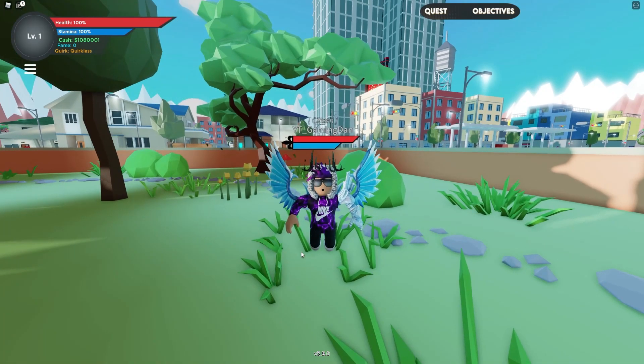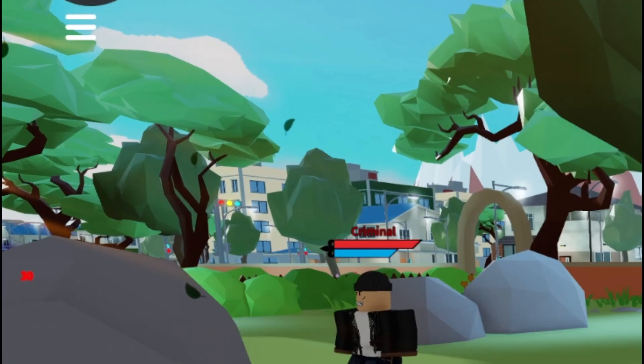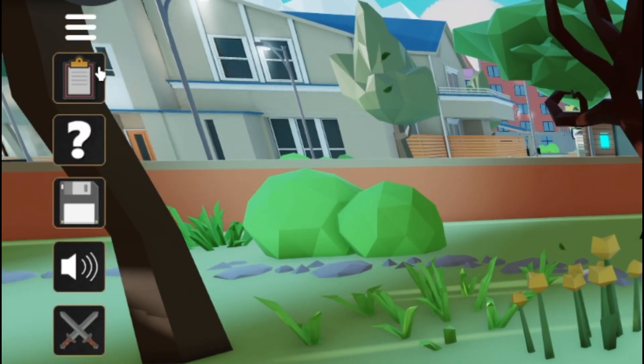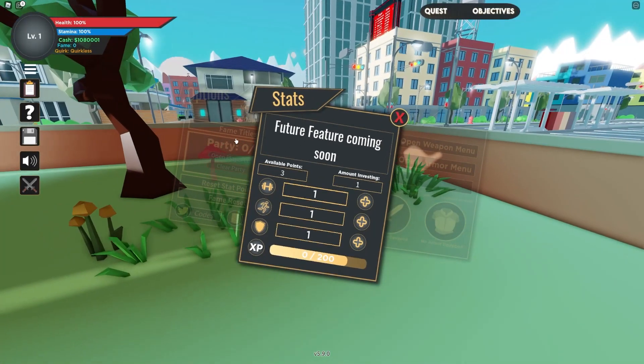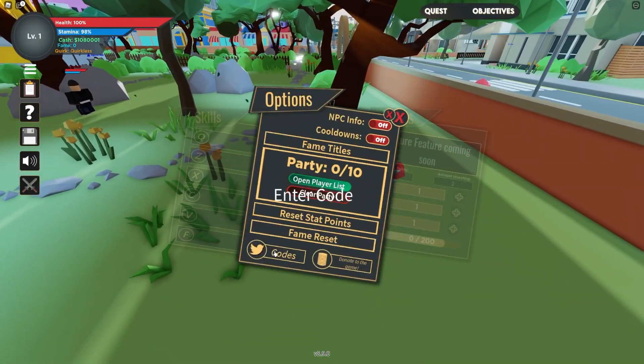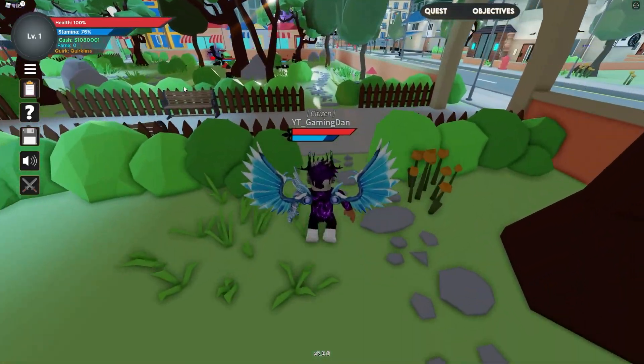If you don't know already, in Boku No Roblox to claim codes, go to the left and click on the three lines. Then click on the little clipboard icon. After that, click on the left options menu and then click on codes. The code menu will come up — let's just get into it now.